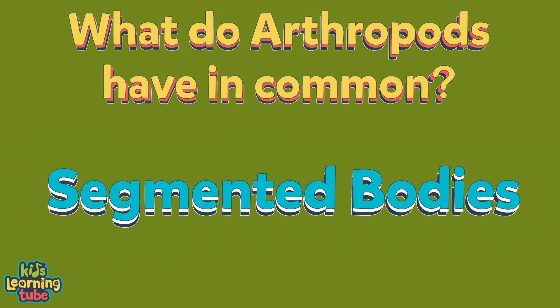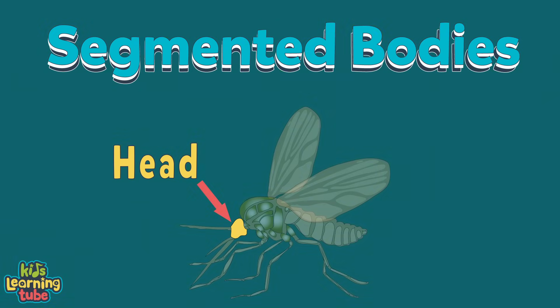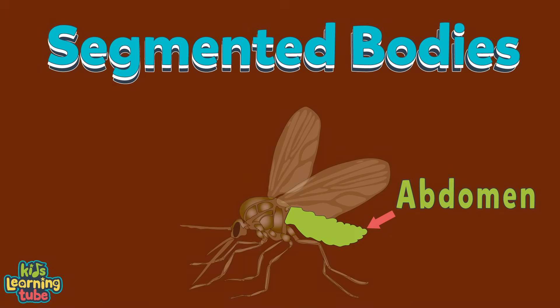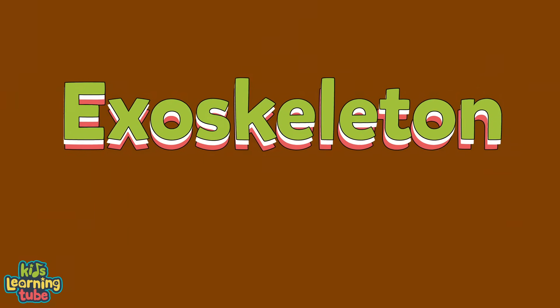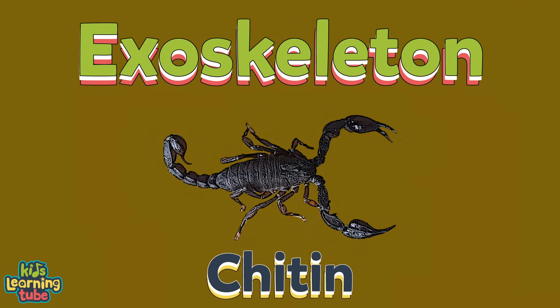They have segmented bodies, which include these three things: a head, a thorax, and an abdomen. They have an exoskeleton — a hard outer shell made of chitin, a fibrous substance consisting of polysaccharides within.